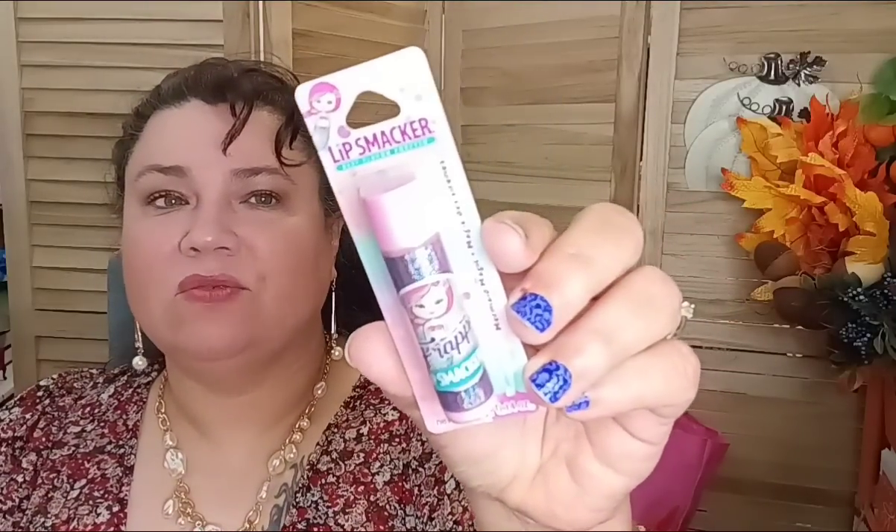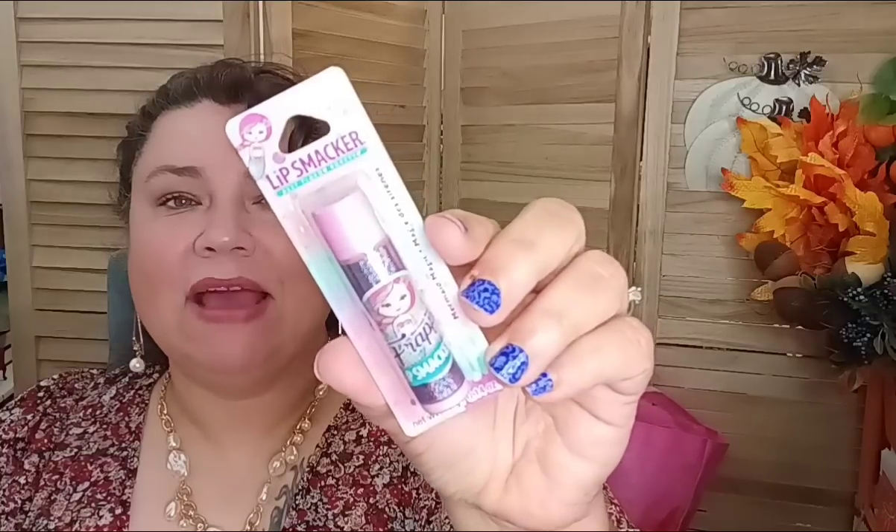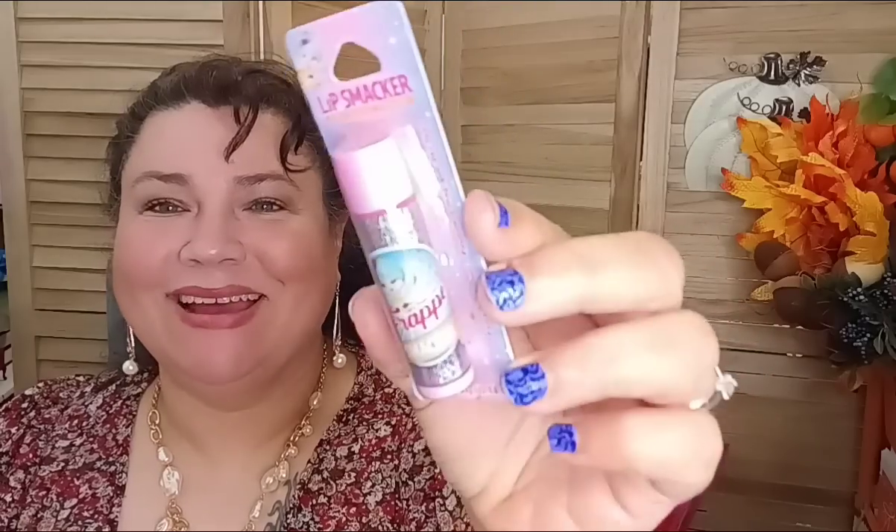I also picked up some fun lip balms because I love my lip balms — I carry two or three in my purse at all times for me and the kiddos. I got the Mermaid Magic Lip Smacker. To get it for a dollar twenty-five is a really good deal. I don't know what flavor or scent it is — if you guys have tried it, let me know. Then I also picked up Fairy Pixie Dust. These are also great for stocking stuffers — Christmas is just a few months away.